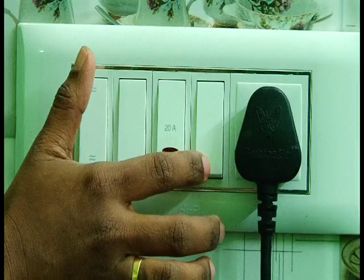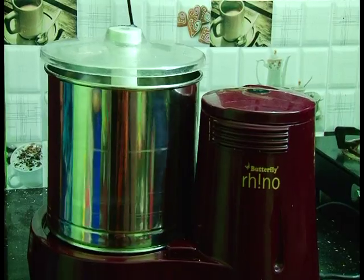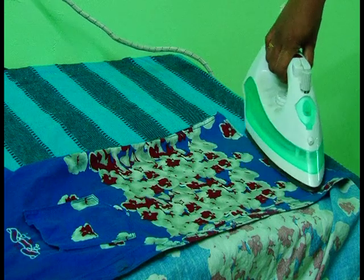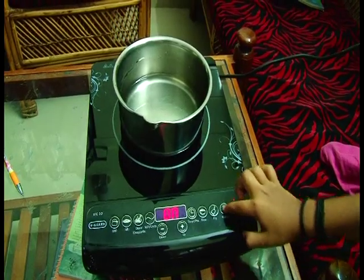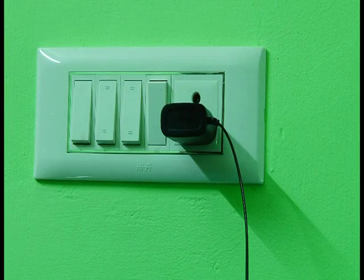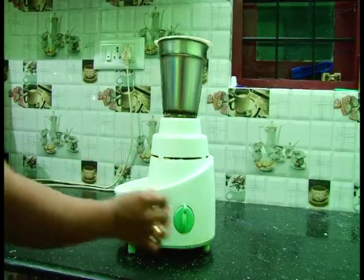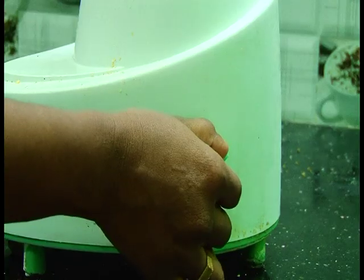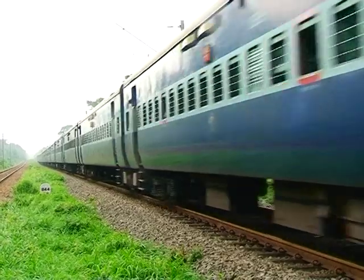Electricity is a form of energy that helps us to a high extent in our daily life. Our society can never think about a state without electricity. Electricity has influenced our life to such a great extent. We make use of electricity to operate a mixie, to light bulbs, to operate machines, to run trains, etc.